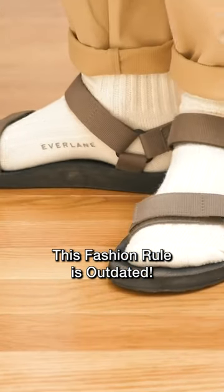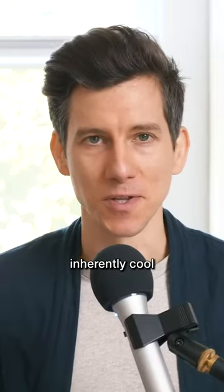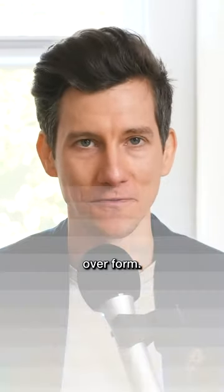If you've ever tried wearing socks with sandals, you can't deny how comfortable it is. There's also something inherently cool about the attitude that this look produces, like you just really don't care and you're totally prioritizing function over form.